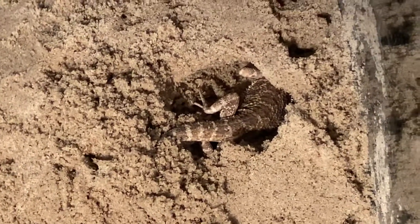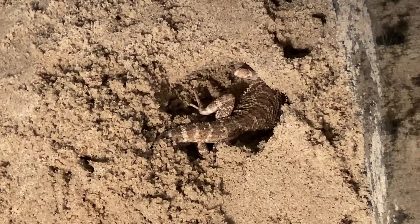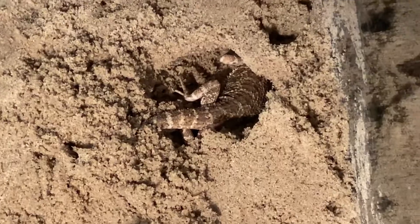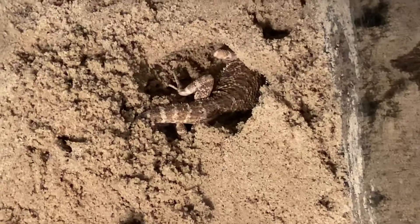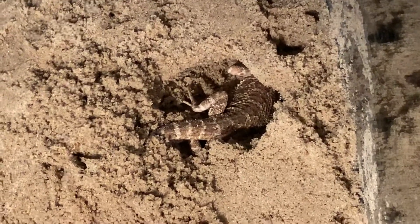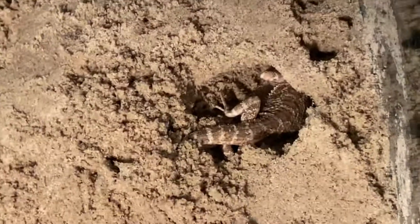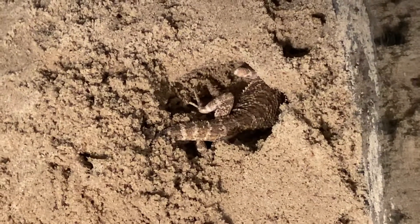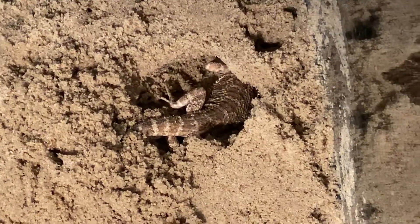This sand is a little bit damp, so I'm going to go in and probably exchange that out for some lizard litter or dry sand in the next day or so, because normally that sand would be collapsing in on him.